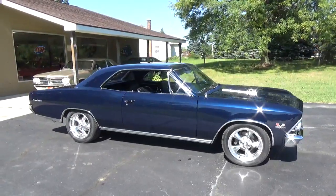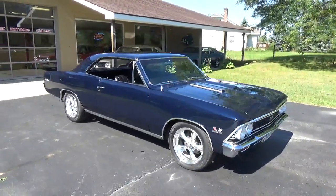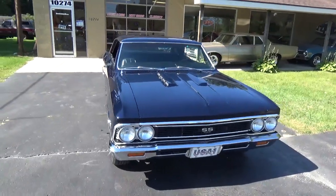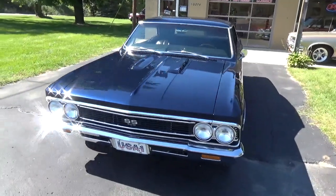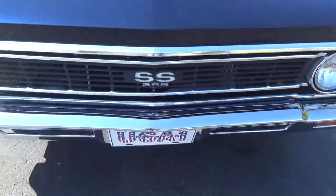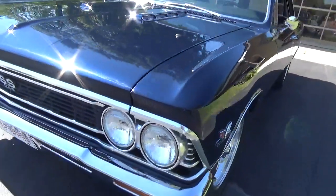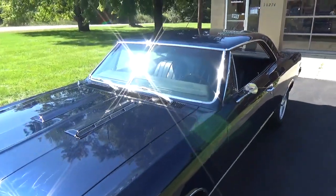Hey guys, Ross here from Ross Custom Muscle Cars. Today we're checking out a super slick 1966 Chevelle SS 396 4-speed. This is a true 138 VIN, painted in its original Danbury Blue. Super slick car, guys — the bumpers, the grille, all the chrome has been replaced and looks really nice. The paint is straight as an arrow down the sides. This thing is ready to go to shows.